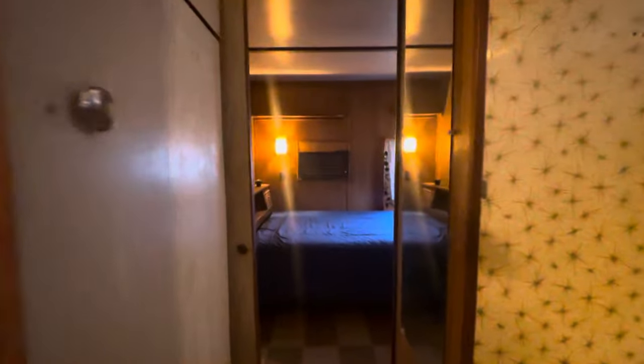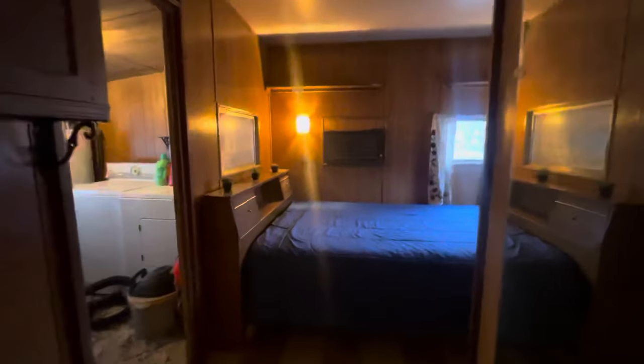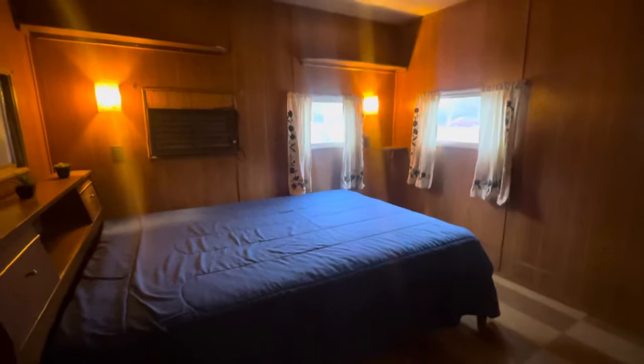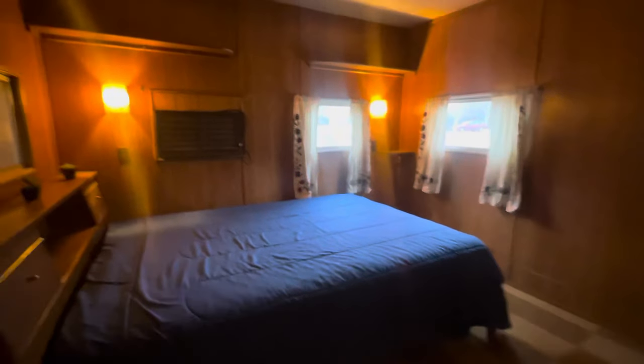And we're going to come right through to the bedroom. This fits a full-size bed, perfect for one person. And there is another entire wardrobe in here — lots of hanging space, lots of drawer space.